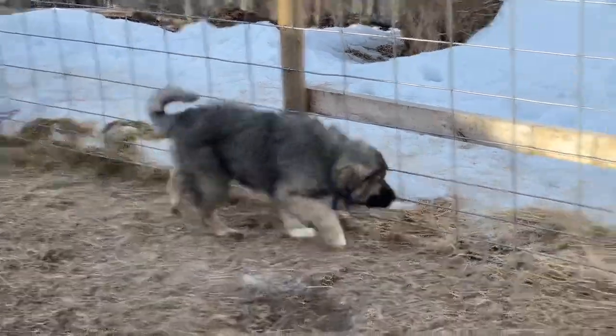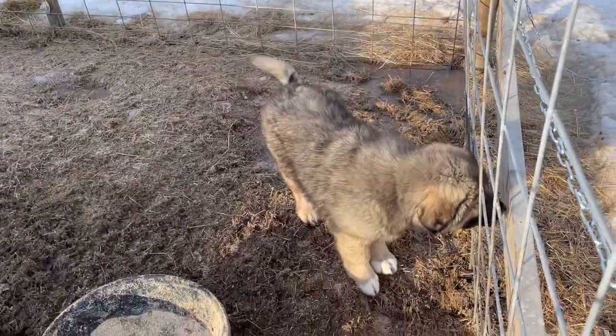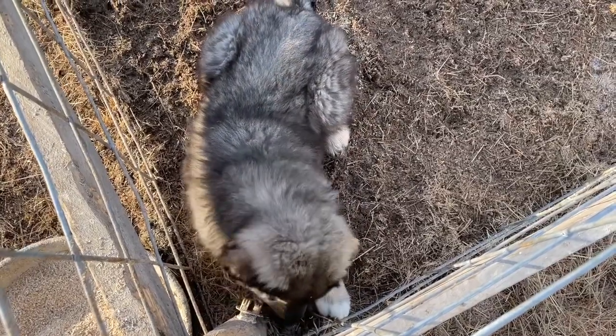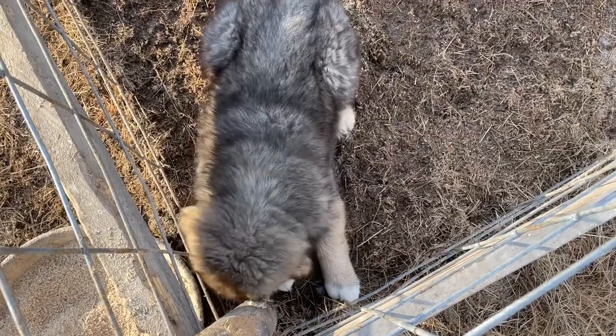We get to start from a much younger age on training and socialization. Rune's sire, named Berko, was directly imported from Serbia, and his mom, Siva, is a sweet girl. They are both working on a sheep farm, and they are excellent working dogs with great genetics.